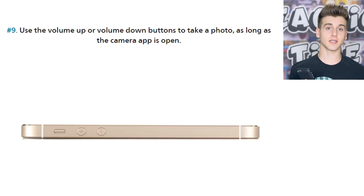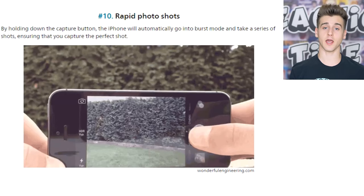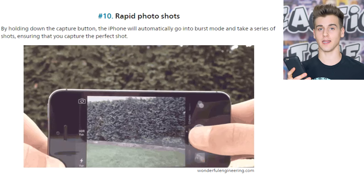This one I already knew about — you open up the camera app and you can actually use the volume up button to take a photo. So if your hands are dirty and you don't want to tap the screen, just use the volume up button. Another camera hack: if you press and hold the shutter button on the camera, it will actually take photos rapidly. It takes a bunch of photos really quickly — that's called burst mode.